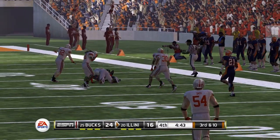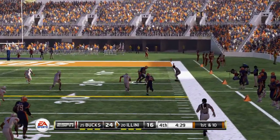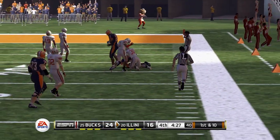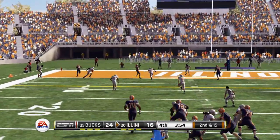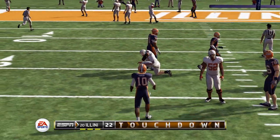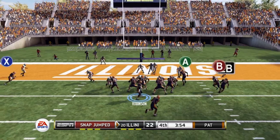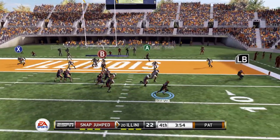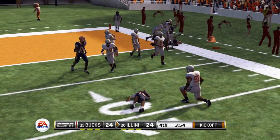Looking to tie things up on this drive. First and 10, Robinson back to throw, rolling out to his right — a nice pass to his tight end for a first down. Second and 15, play action — Robinson to the end zone, and that's going to be caught for a touchdown. Now we just need two points. On the two-point conversion, Daniels in motion, Robinson rolling out to his right, dumps it off, and he finds the end zone for the two-point conversion.